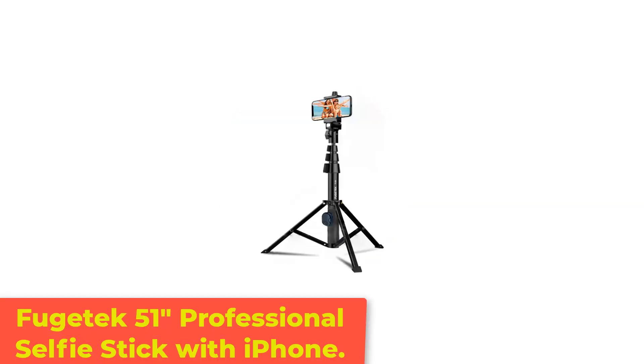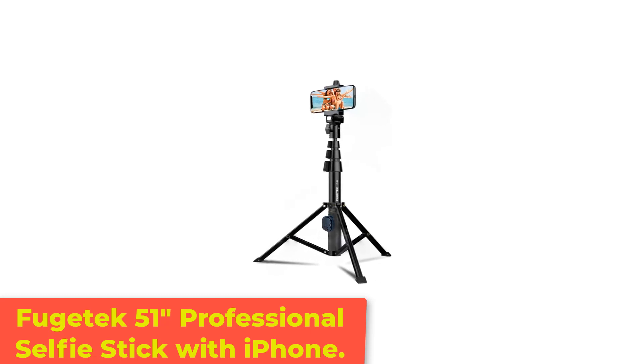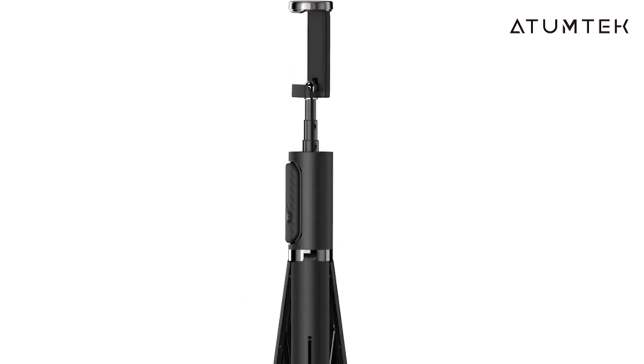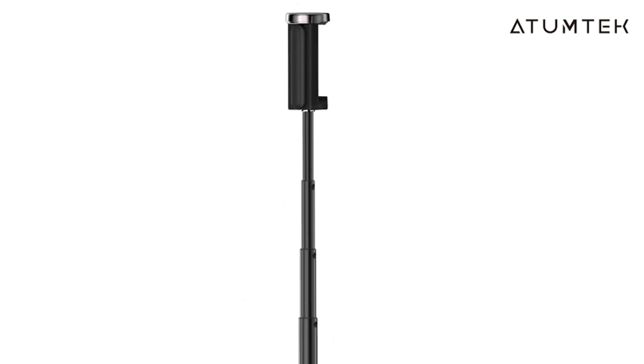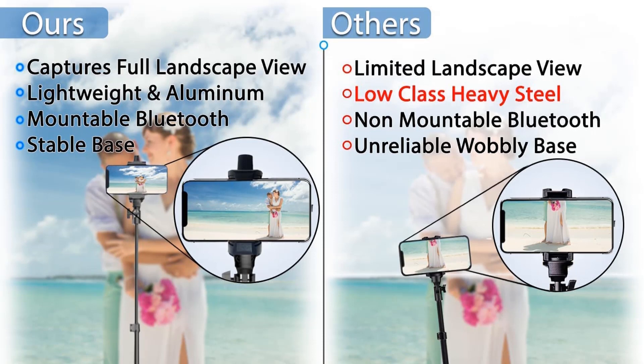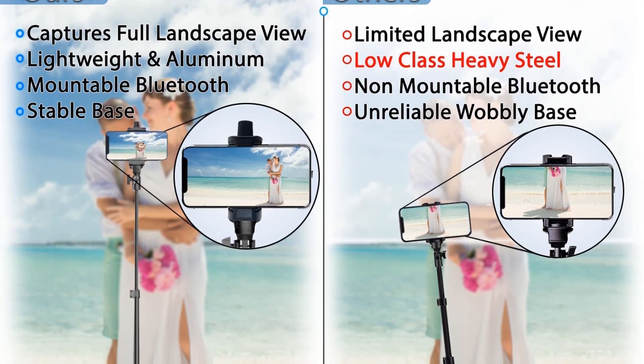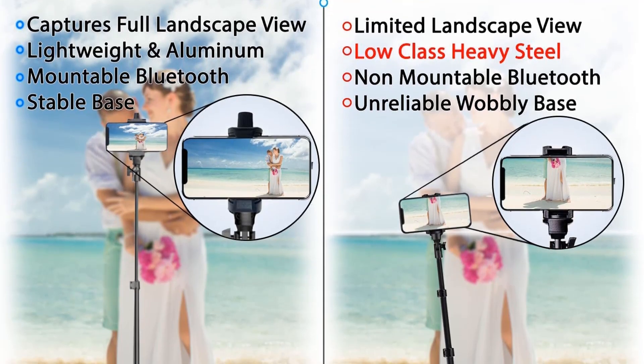Number 1: Fugitek 51 Professional Selfie Stick with iPhone. If you are looking for a professional tripod at an affordable rate or want to pursue a career in photography, Fugitek's tripod would be the best choice for you. It comes with a Bluetooth remote connecting with iPhone, Android, and tablets. All you need is Bluetooth 4.2 or later for better connection and usability.